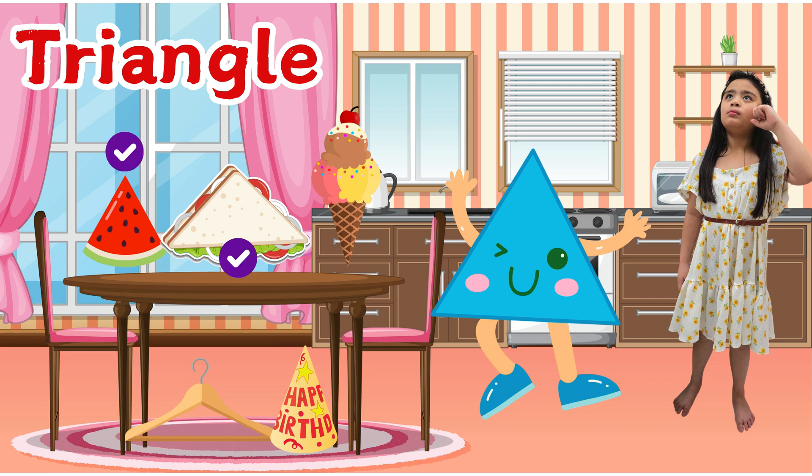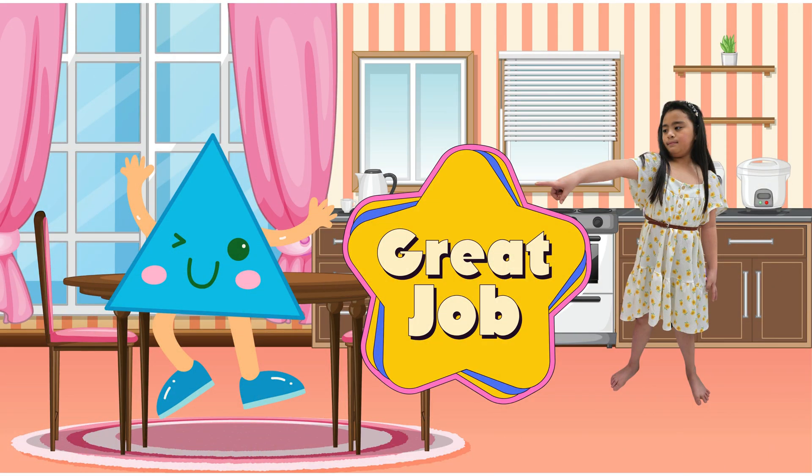Piece of watermelon, sandwich, ice cream cone, birthday cap, and a hanger. You are all stars. Great job.